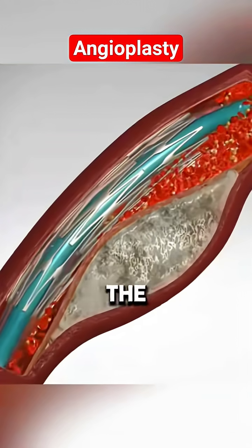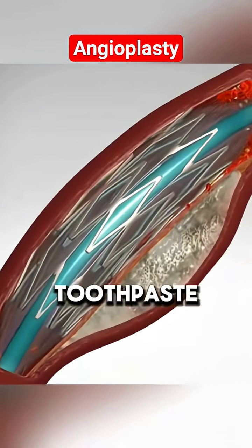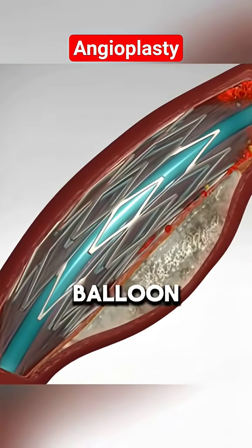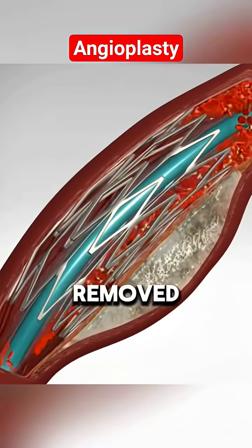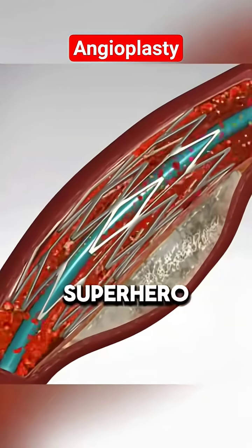When the balloon inflates, the plaque that's clogging your artery gets squished against the walls like toothpaste under a roller. The balloon then deflates and is removed, but the stent stays behind, holding the artery open like a tiny metal superhero.